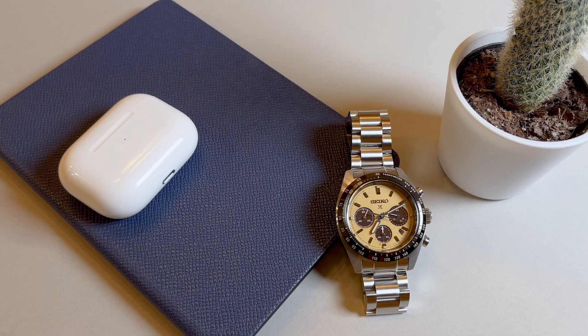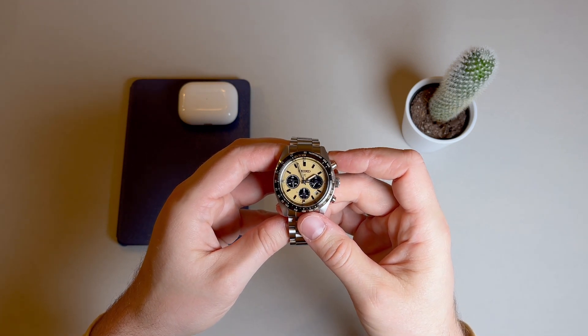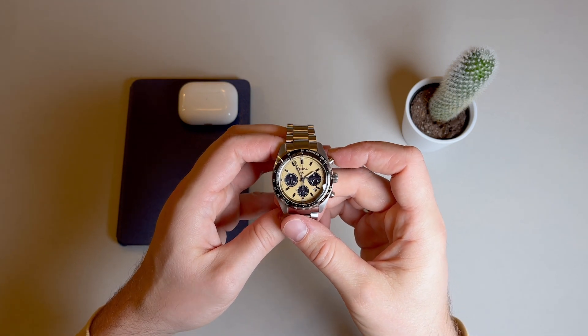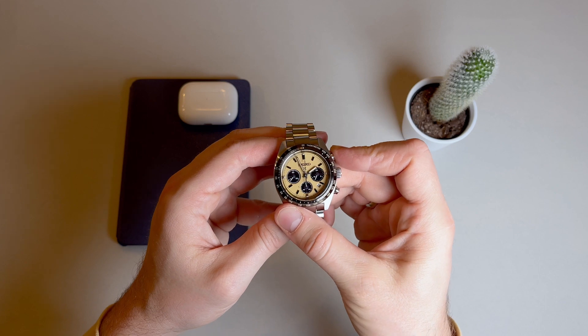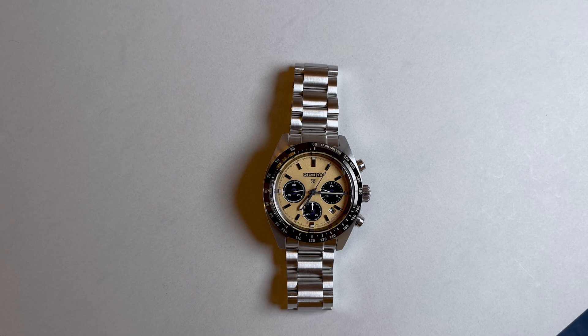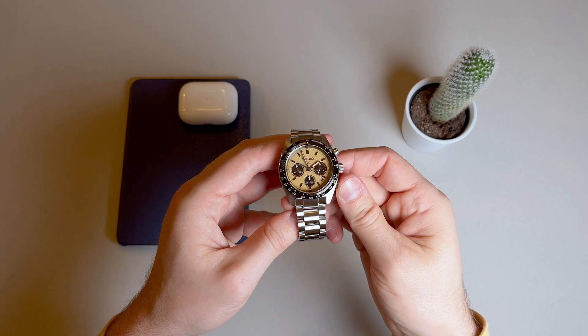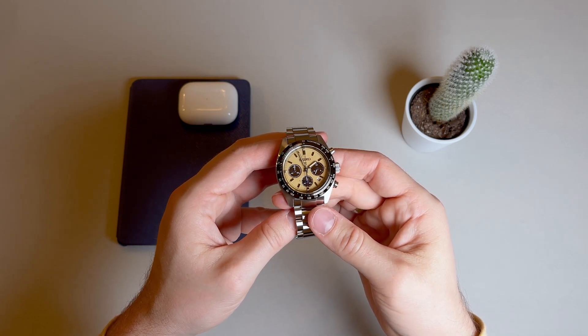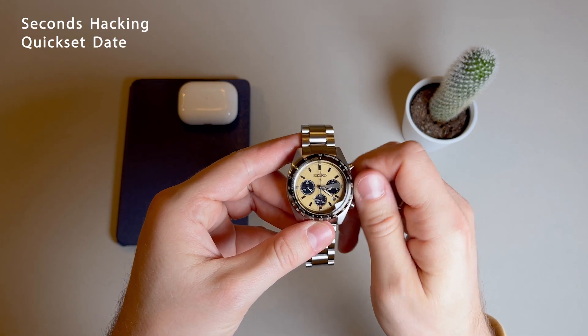The movement on this watch is the Seiko Solar Quartz Caliber V192 with an accuracy of plus or minus 15 seconds per month. The pushers are not very satisfying to push with very little tactile feel, and it's actually pretty hard to tell whether you've activated the start-stop function. However, the chronograph hand actually ticks like a mechanical chronograph without the quartz jumping movement, despite this not being a mecha-quartz chronograph. Upon reset, the chronograph hand takes its time to swing clockwise back up to the 12 o'clock. The solar aspect comes in through the subdials which soak in sunlight, and a full charge operates for about half a year.